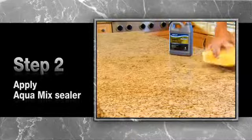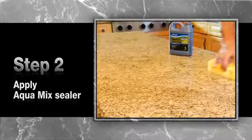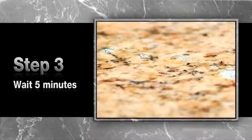Next, apply AquaMix sealer. Use a clean sponge or a mop with a lambswool applicator. There should be a damp layer dwelling on the surface. Let the sealer sit on the surface for five minutes. If sealing a porous surface and the sealer penetrates before five minutes, apply additional sealer.